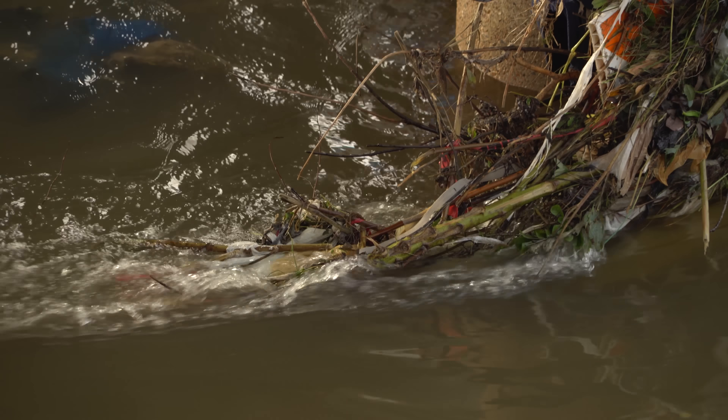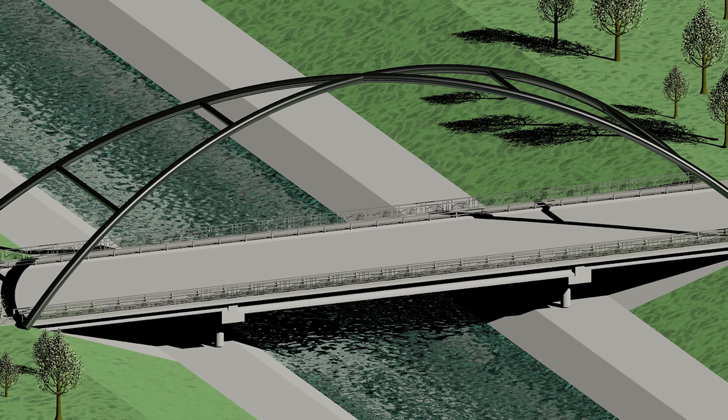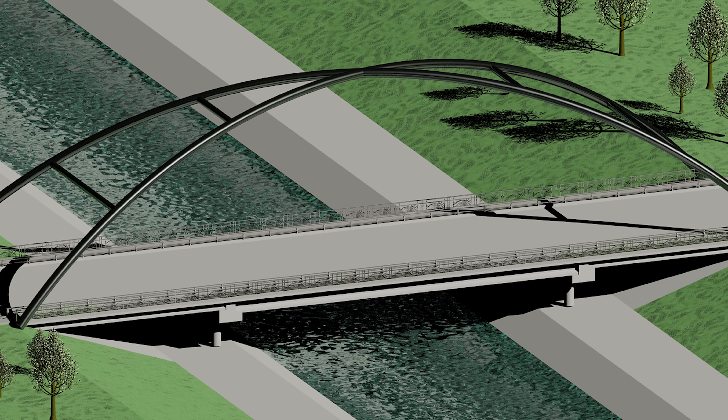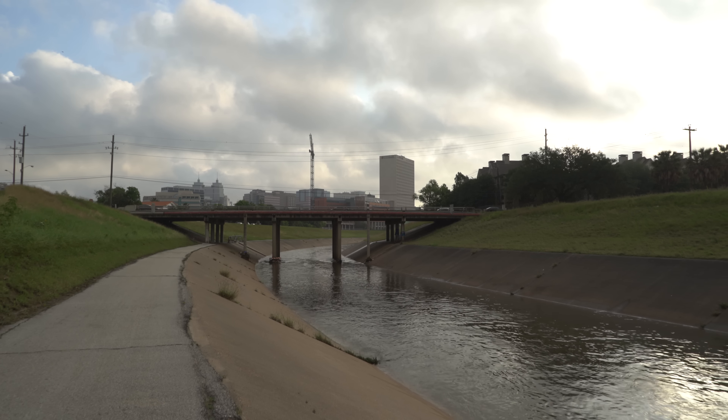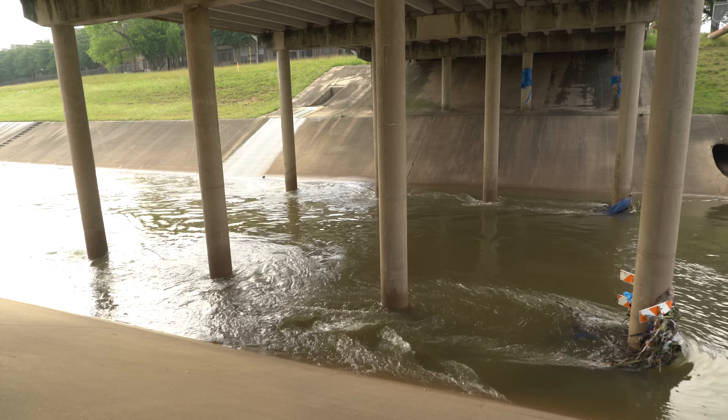It currently has two piers in the water, and one of our main design aspects was to remove those two piers. We wanted to remove those two middle piers in order to take obstructions out of the channel.